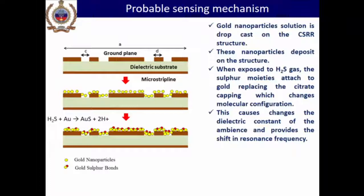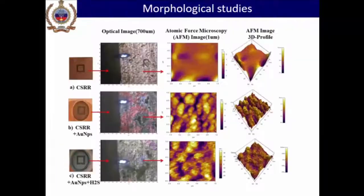This shows how hydrogen sulfide interacts with gold nanoparticles, giving specific selectivity for sulfur. Regarding the interaction mechanism: when considering the CSRR and gold nanoparticles interacting with hydrogen sulfide, you do see a change in morphology from AFM results. We do not derive any specific conclusion from the AFM studies — it only shows the change in morphology corresponding to the interaction, without attributing it to anything specific.